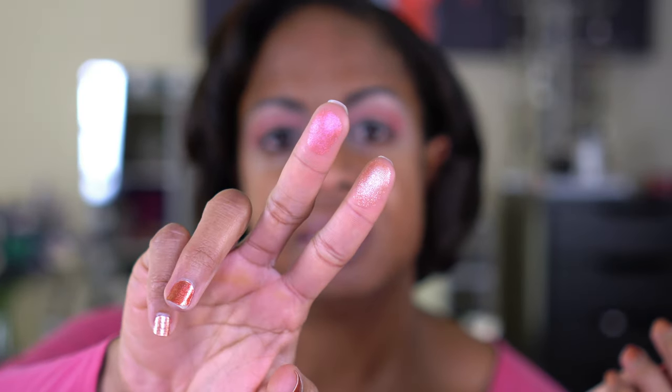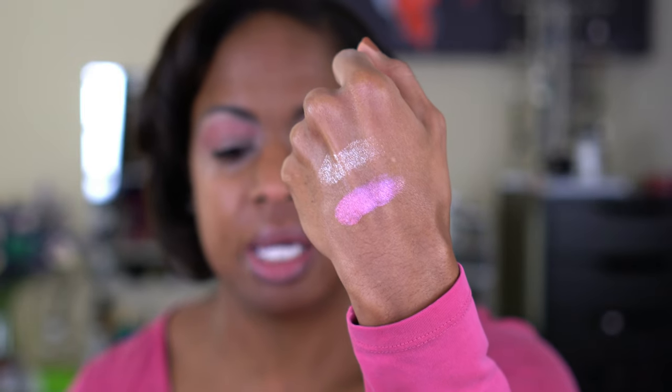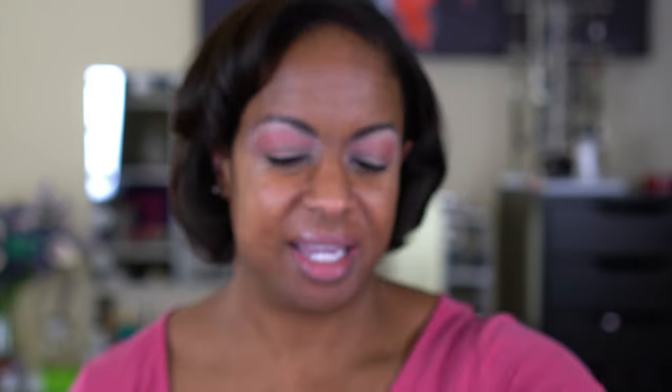I decided to swatch those two shades real quick. The top one is the shade I Got You, which is the pink, and the coral is Mandarin. The pink is more of an actual shadow and the coral is a topper, so I might be using both — putting just the Mandarin shade on top of my lid is not going to give me a lot of color payoff. So we're going to go in on the lid with I Got You, and then while I'm thinking I'm going to go ahead and deepen up the crease with the darker brown shade and bring that a little bit lower with a smaller brush.